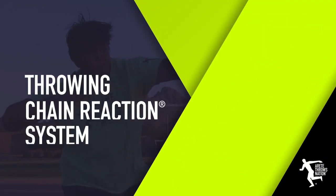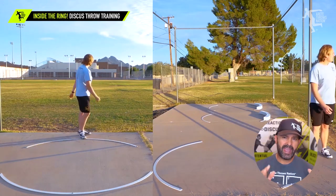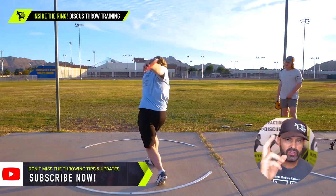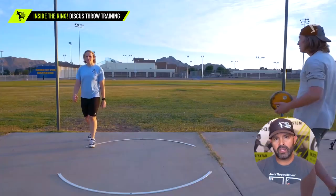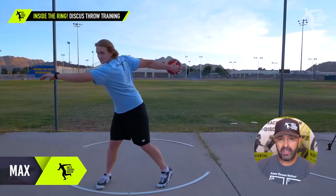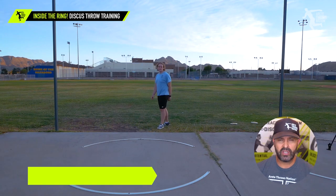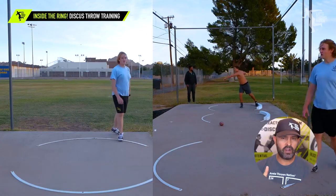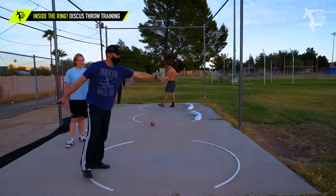Hey everybody, it's Eric Johnson. In today's video, we have a practice that includes five throwers — three are in high school and two are experienced post-collegiate throwers. I think it's really important to see what kind of goes on behind the scenes. It's really easy to look at videos and say this thrower should do this or that, but you don't necessarily know what's going on. You don't know if there's mobility issues, you don't know what kind of training restrictions there are, you don't know what type of athlete you're dealing with.